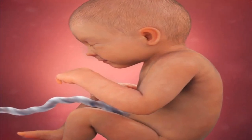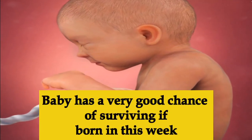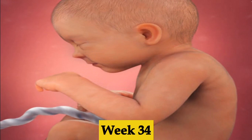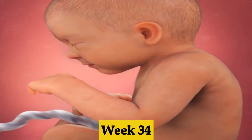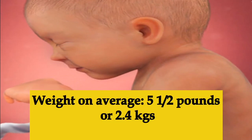Week thirty-three, the baby should measure about 16 and a half inches long on average. The bones are now fully developed but still very soft and malleable. The baby's lungs and central nervous system are almost mature, meaning the baby now has a very good chance of surviving if born during week thirty-three.